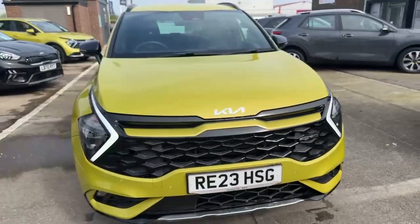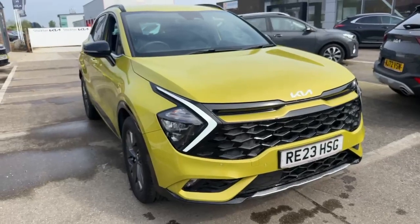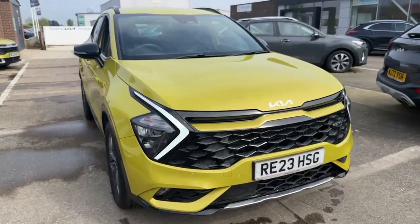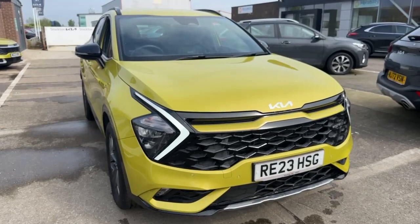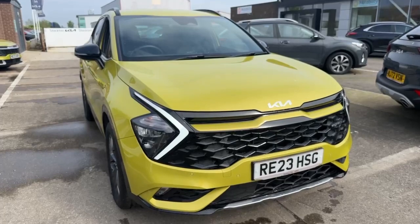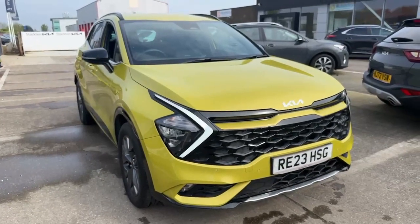So once again, this is a Kia Sportage GT Line Hybrid, available now at Stockton Kia to view and test drive today. If you're interested, please feel free to ask for Lawrence. Our landline is 01642 632 299. Don't miss out on this one — it's not going to stick around. Cheers.